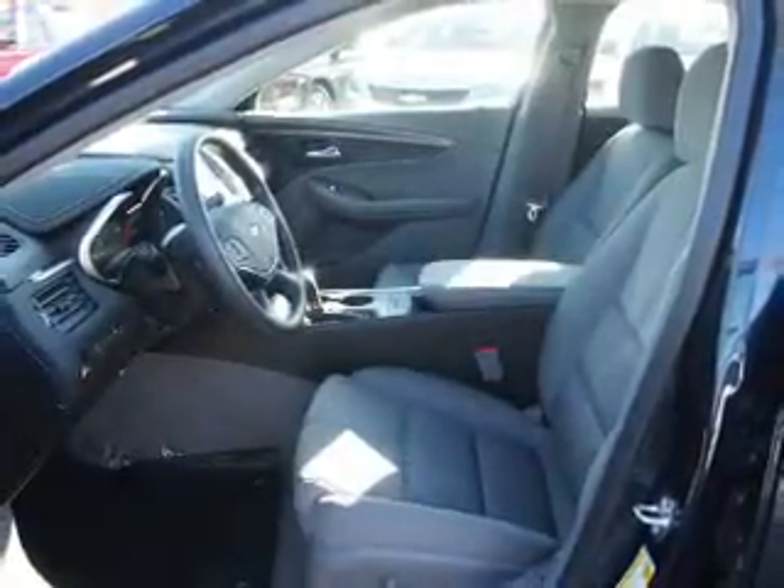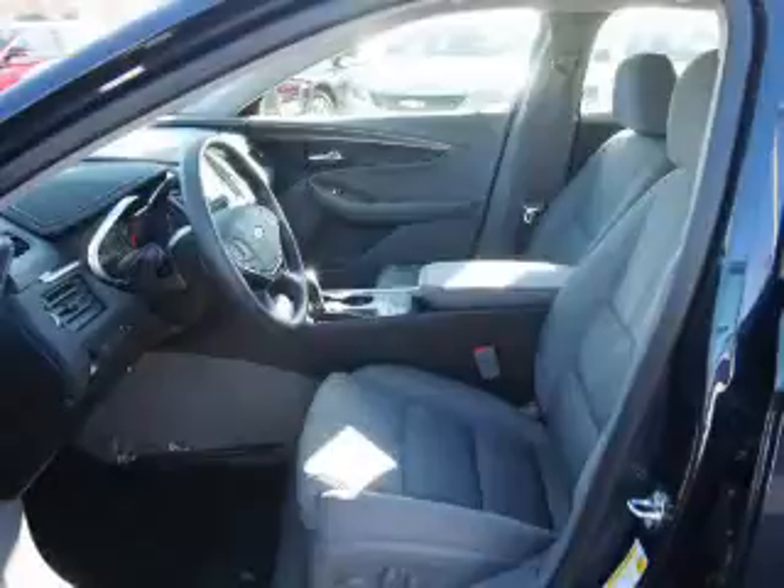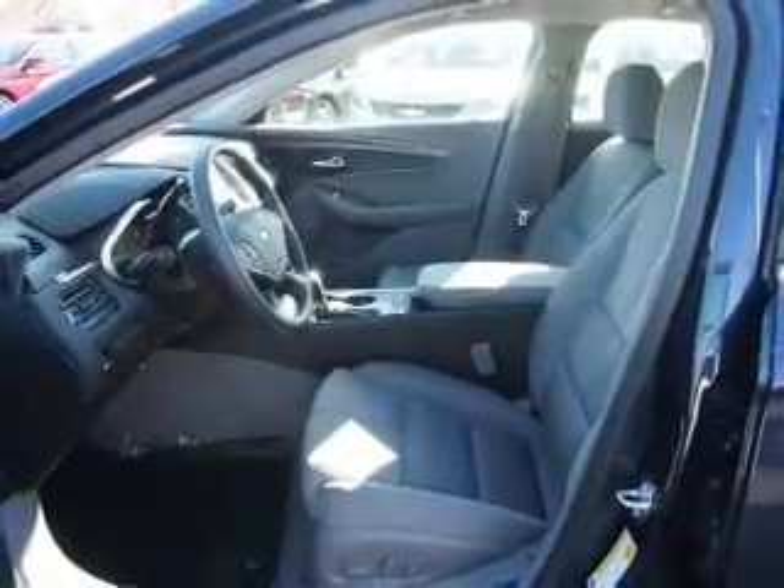Additional features include front ventilated disc brakes, daytime running lights, anti-lock brakes. Inside you'll find Bluetooth connectivity and Sirius XM satellite radio.